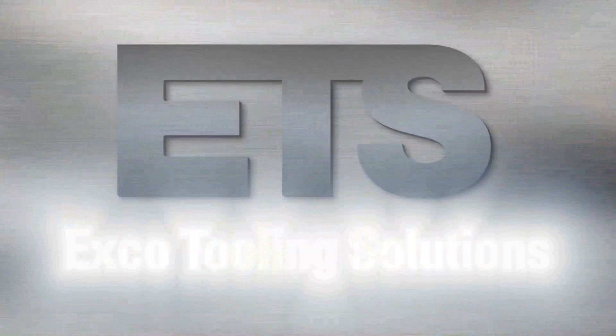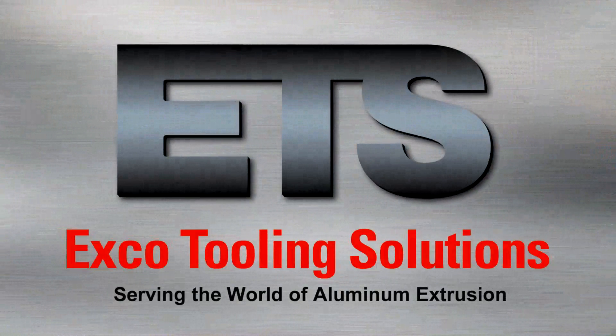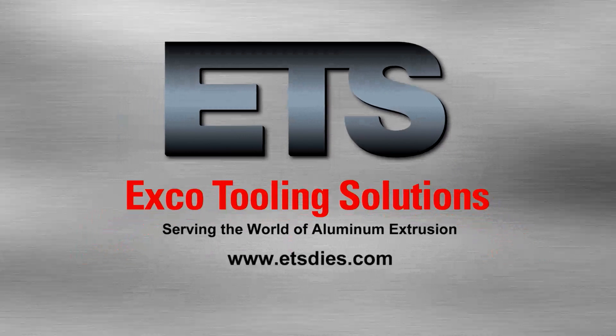EXCO Tooling Solutions. Our capability. Your success. www.etsdies.com